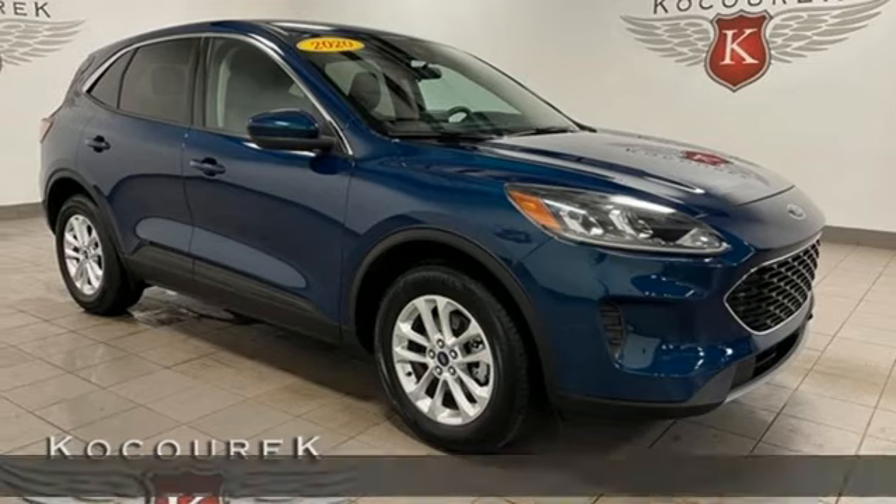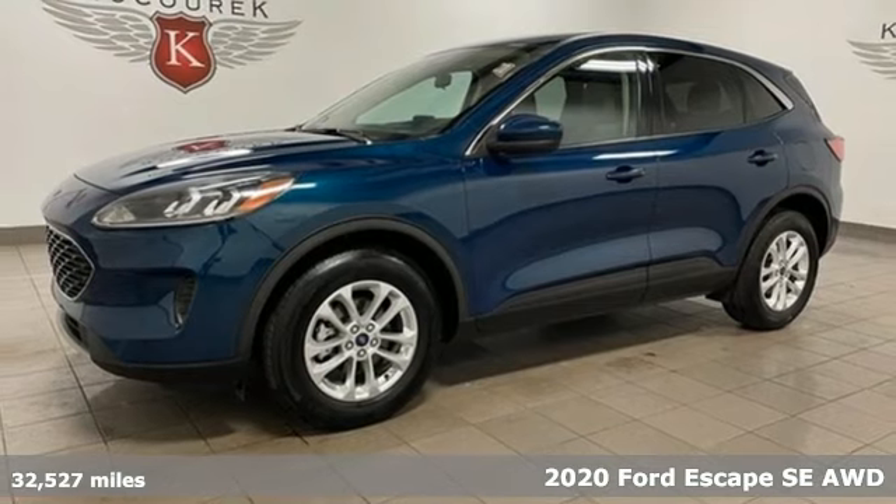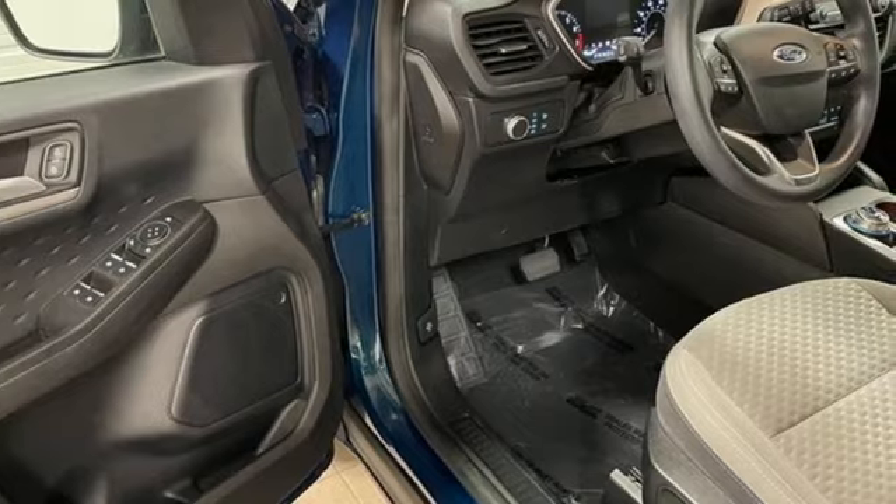Here's a 2020 Ford Escape. Get away every time you get into this Escape. Its amazing ability and maximum cargo configurability makes every trip the perfect journey.